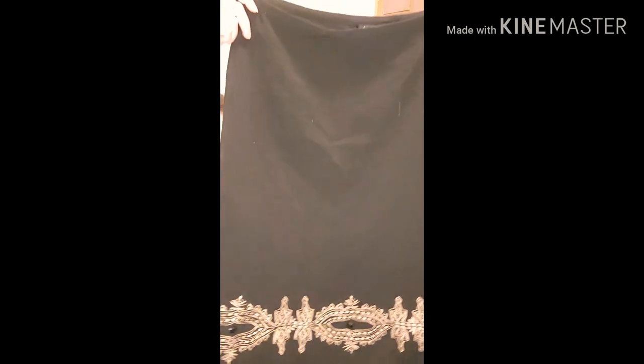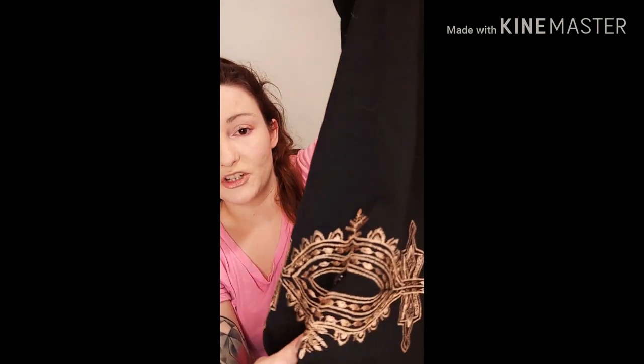The next item is another skirt. I looked up comps — it was about $15, which I'm okay with. It's by Sunny Taylor, size 12 petite. I thought it was really pretty — it's a longer, below-the-knee skirt with lace on the bottom and gold detailing with some gems on it. The one I saw sold for $15, so I'll try it.